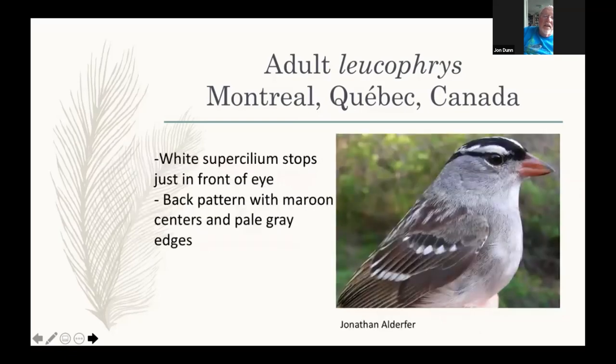Another shot shows the back pattern a little better. The supraloral area is mainly black, though the white creeps forward a little bit in front of the eye. Maroon and pale gray dominate the scapulars and back pattern. Note the reddish pink bill again.